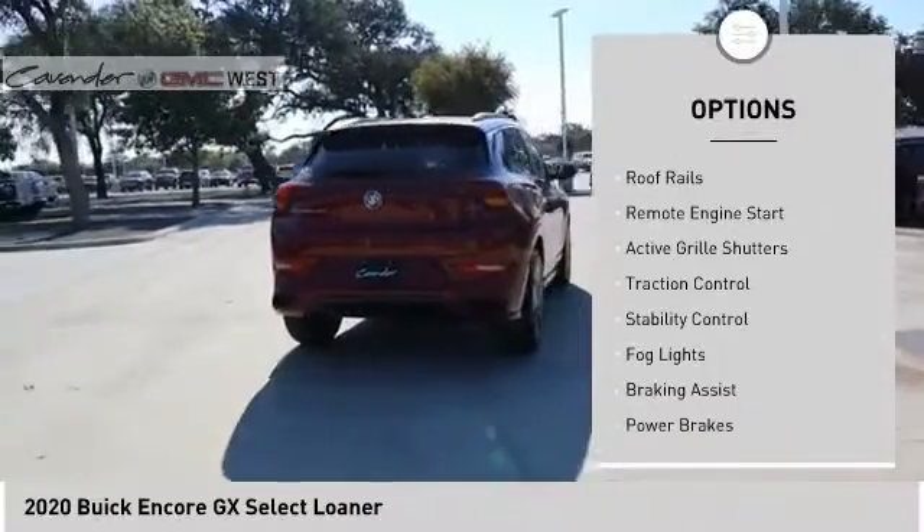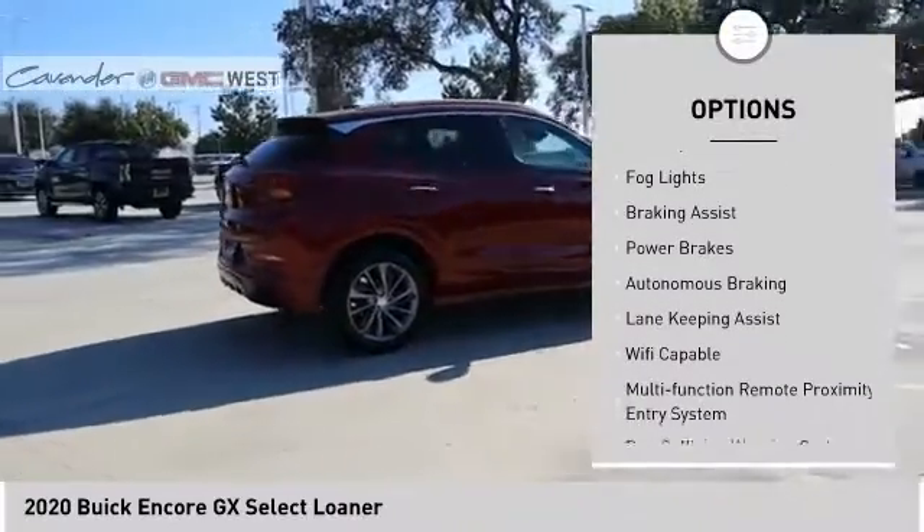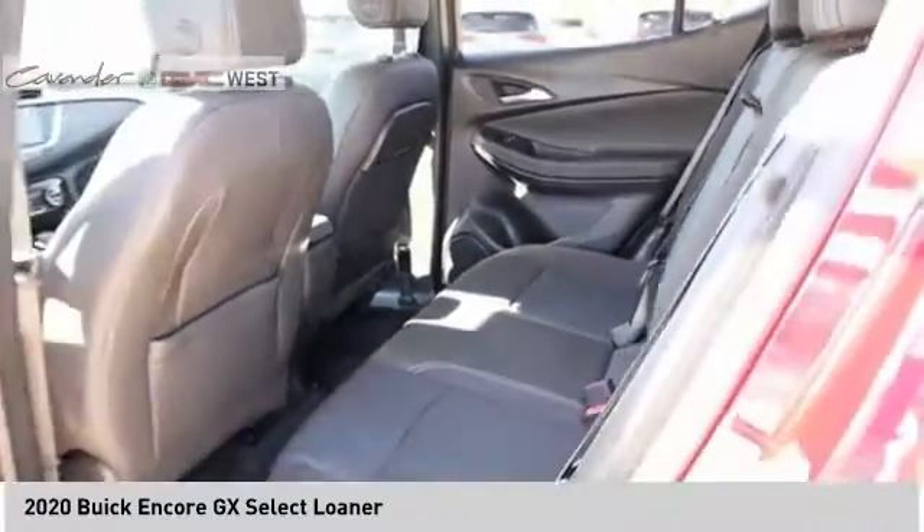Power windows with safety reverse, roof rails, remote engine start, active grille shutters, traction control, stability control, fog lights, braking assist, power brakes, autonomous braking.